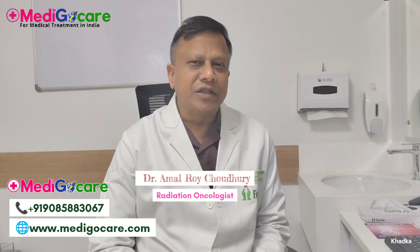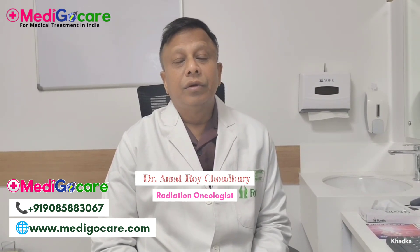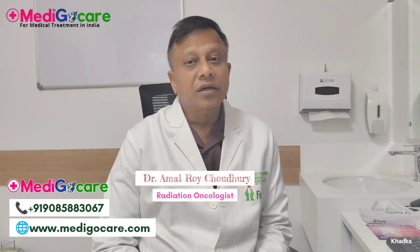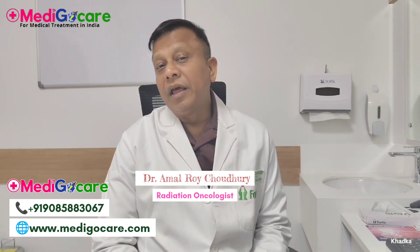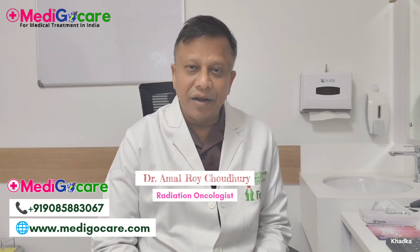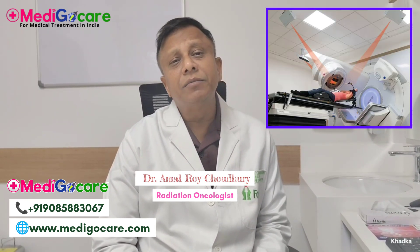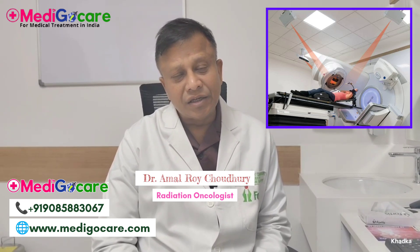Either you give chemotherapy first, then do surgery, then radiation — or you do surgery first, give chemotherapy after that, and then thereafter the radiation comes. So radiation is basically the last man standing in the treatment management of breast cancer.